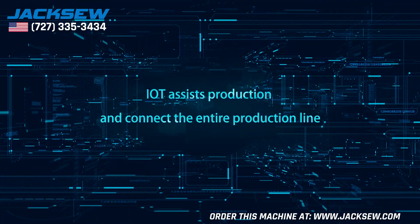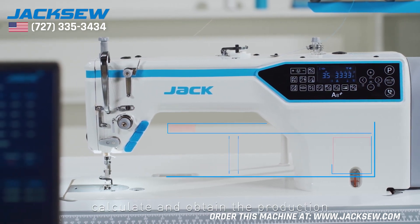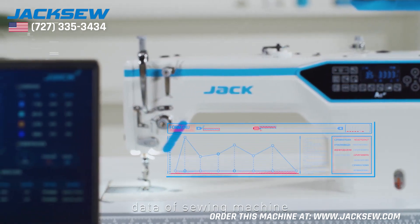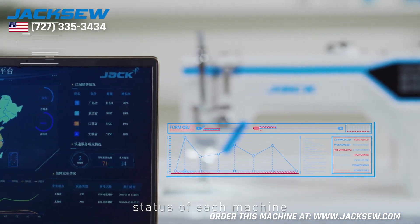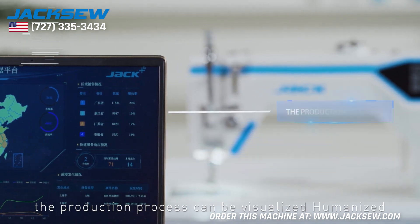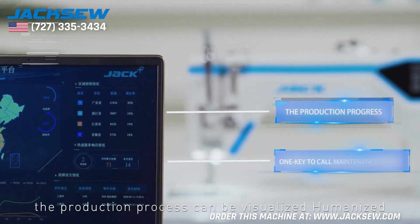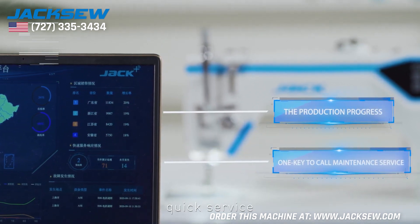IoT assists production and connects the entire production line. Linking to the server through built-in wireless modules, it calculates and obtains production data of the sewing machine, accurately grasping the production status of each machine. With Jack's production management system, the production process can be visualized. Humanized one-key maintenance service call — quick service, keeping one step ahead.